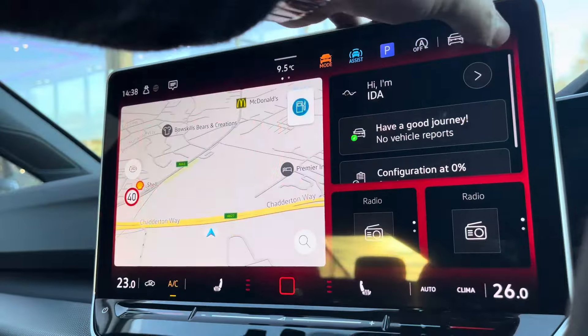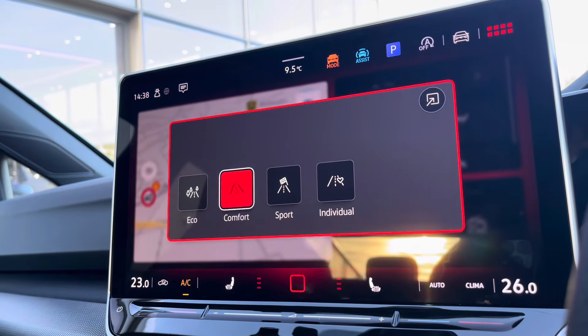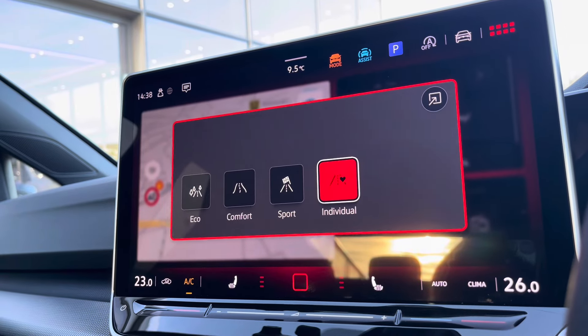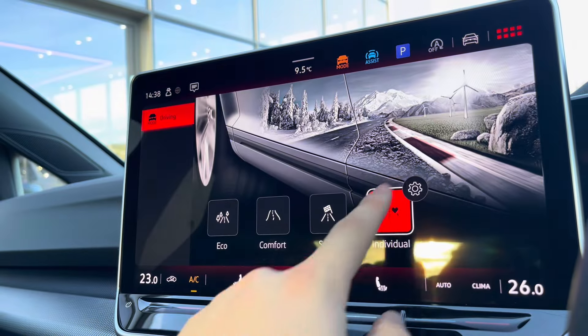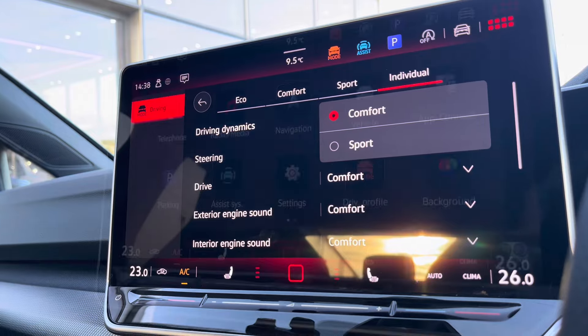The colossal infotainment screen offers a wide array of different options to choose from, including driving mode selection with eco mode and sport mode, offering a much more tailored experience. For example, eco offers a more fuel efficient drive, while sport offers a more performance-based drive, and individual allows you to tweak a wide array of settings to get to that perfect driving position.